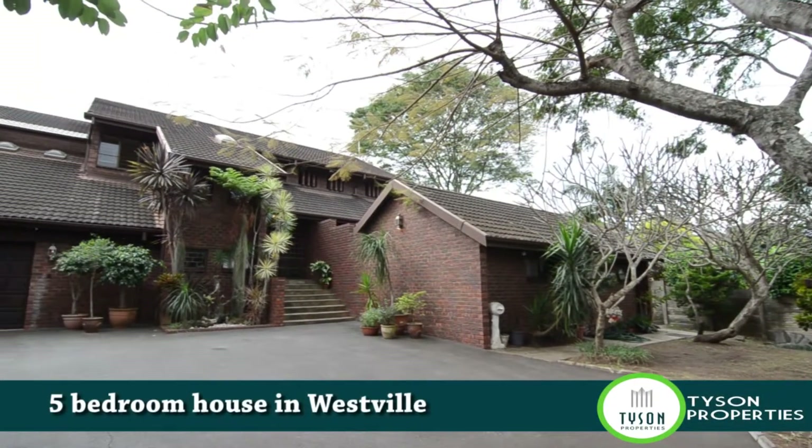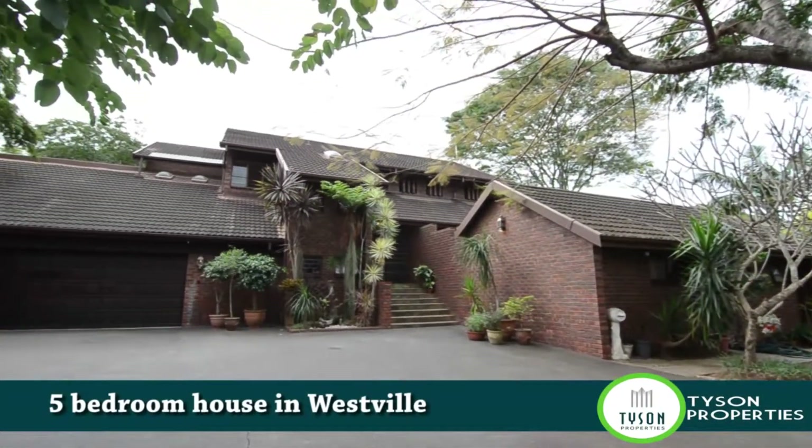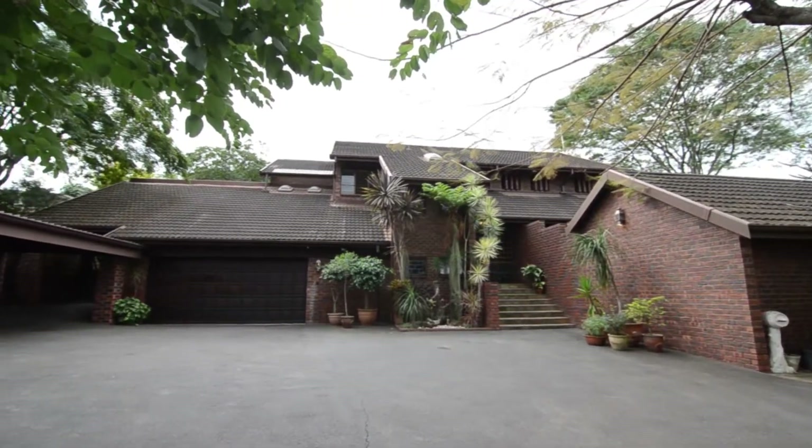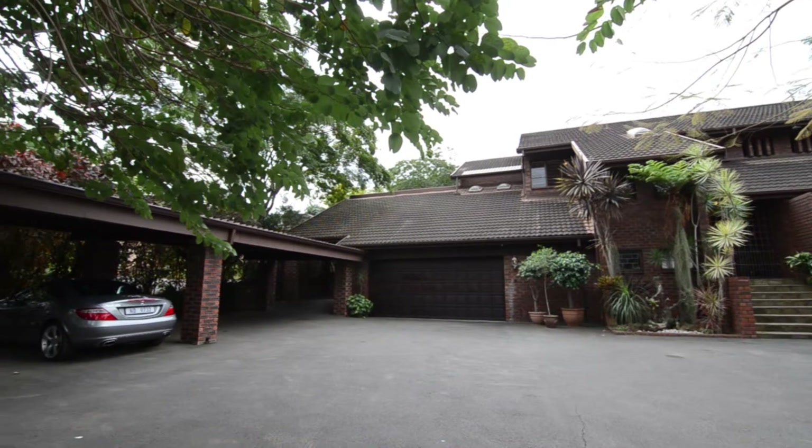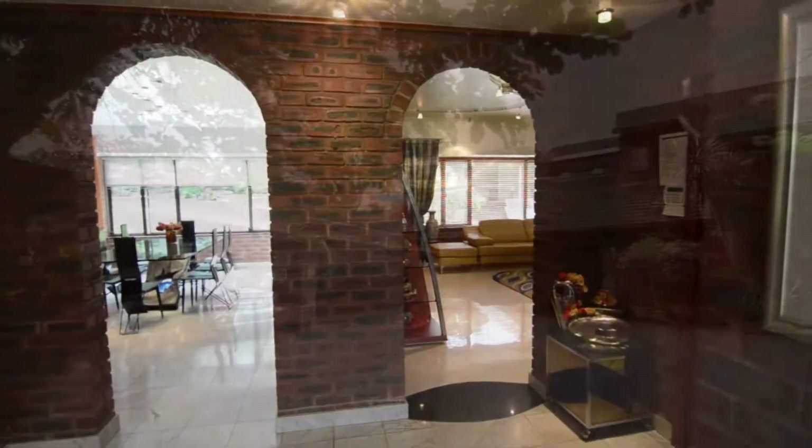This magnificent face brick home is situated in Westville, close to all major routes and amenities. It offers ample visitors parking, a double automated garage, a large carport and a beautiful garden hosting mature trees.